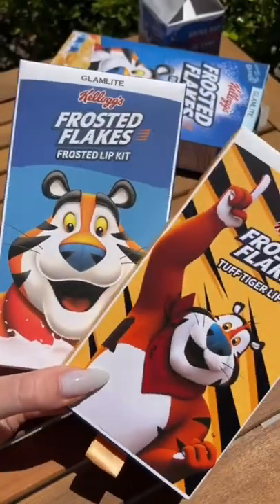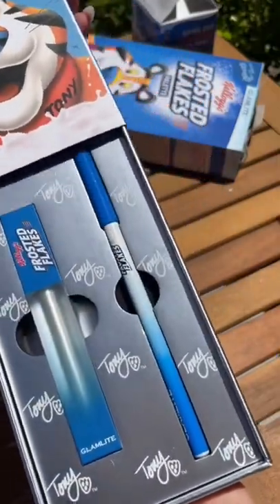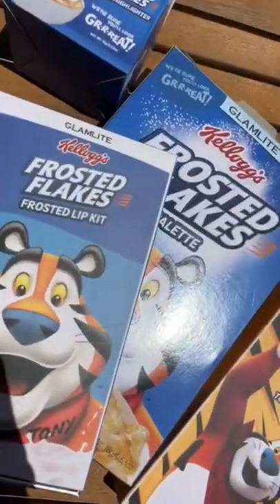And last but not least we have two different lippies. We have a Tough Tiger kit and we have a Frosted Lip kit. Do you guys want to see a review? Let's see.